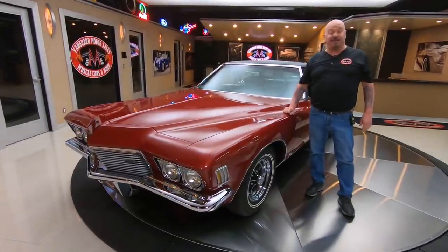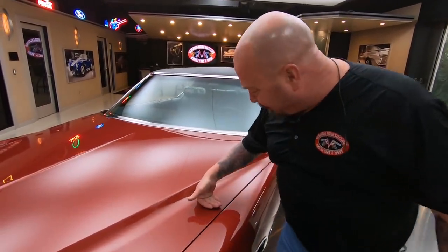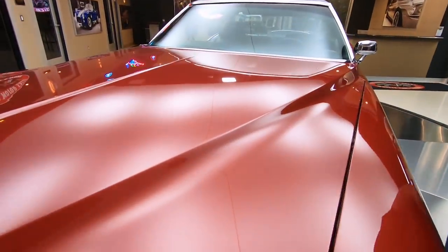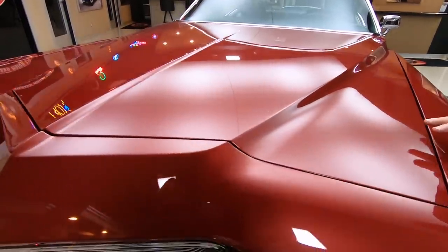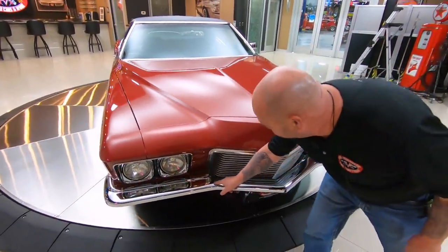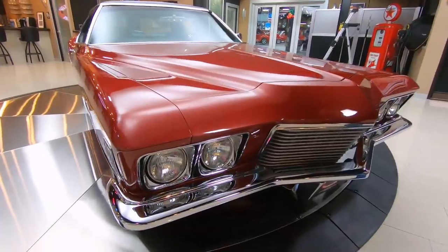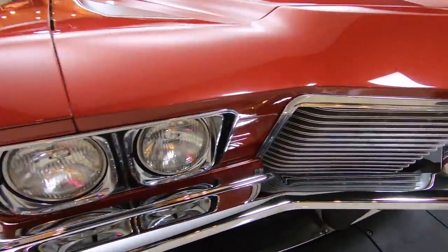Hey guys, welcome back to Vanguard Motor Sales. I'm Greg and this is a '71 Boattail Rivie. 455 under the hood, restored over the top. The paint is slick as can be — there's a light metallic in it. Just a beautiful paint job on this baby. All the chrome looks like it's brand new. All looking sweet. This is just one amazing car.